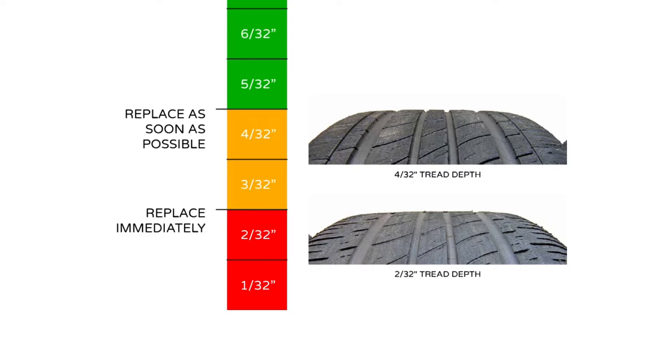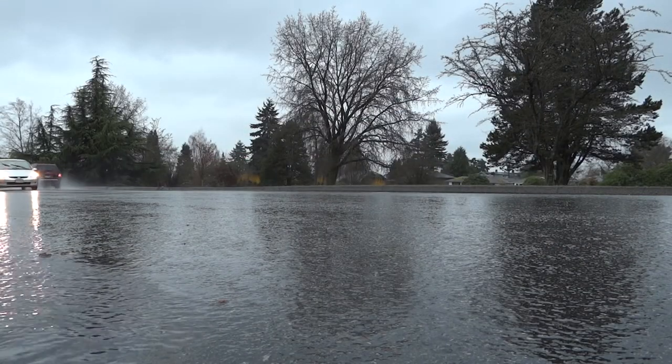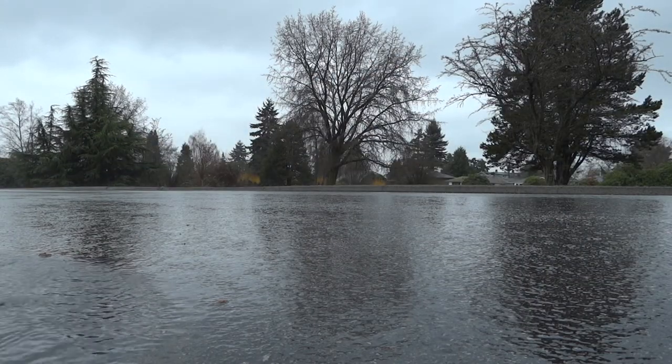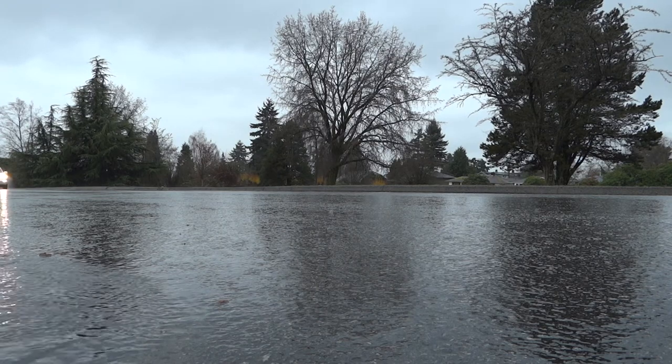As the grooves slowly become smaller, there is less and less room for water to flow. The minimum legal tread depth in most states is 2/32 of an inch. This makes for an extremely shallow tread groove and makes it extremely difficult for your tires to resist hydroplaning. As your tires become close to completely worn, they lose their ability to grip the road surface in wet conditions much more rapidly. For this reason, I recommend replacing your tires before they reach this point.